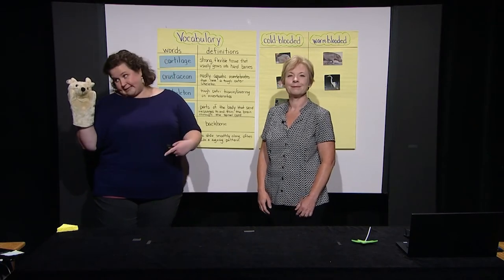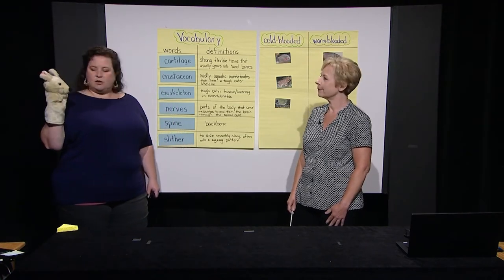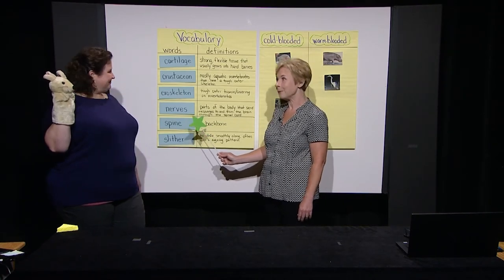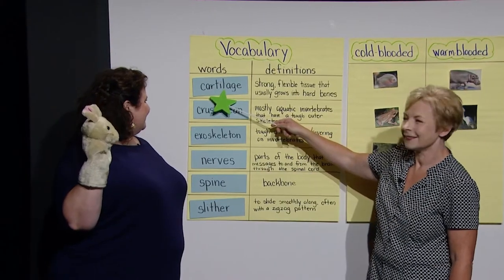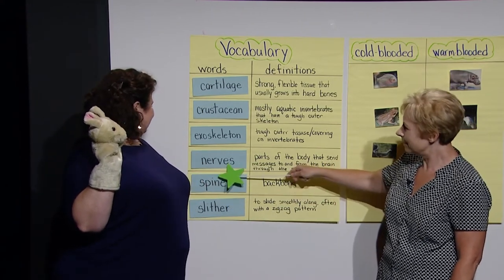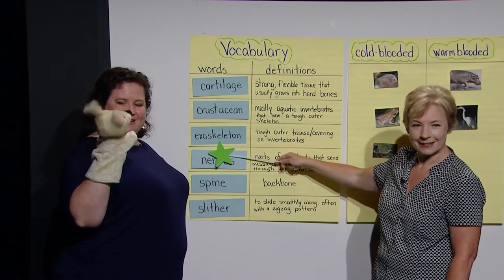Since we thankfully don't have to worry about protecting you, how about let's play a game? The game is called Fly Around. Candy is going to use the pointer to fly around our words. When she lands on a word, Rattenborough, you say the word. Then scholars at home, when Rattenborough says the word, you echo it back to him. Slither. Cartilage. Spine. Nerves. Crustacean. Exoskeleton.